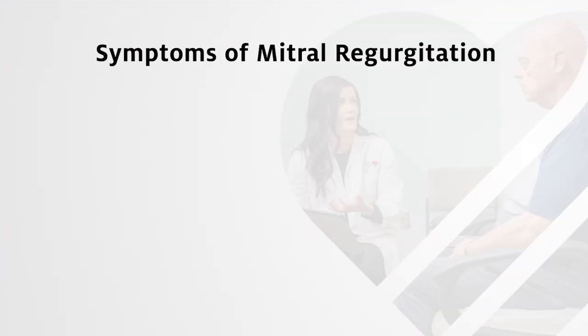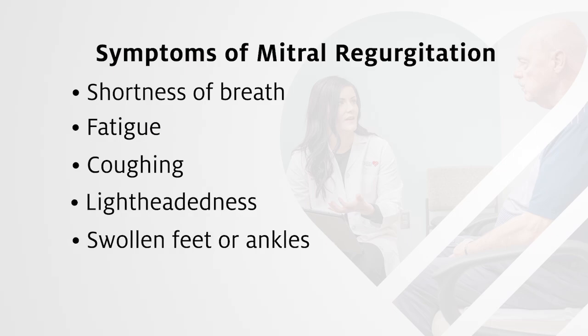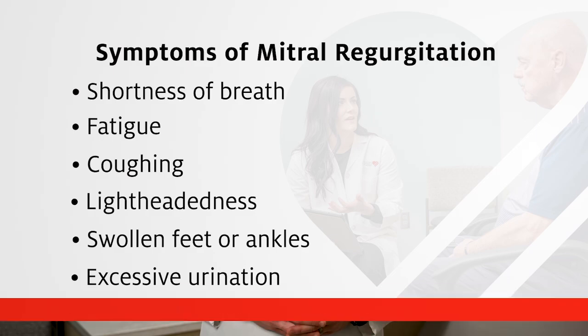Symptoms of mitral regurgitation can include shortness of breath, fatigue, coughing, lightheadedness, swollen feet or ankles, and excessive urination. Left untreated, mitral regurgitation may lead to congestive heart failure and eventually death.